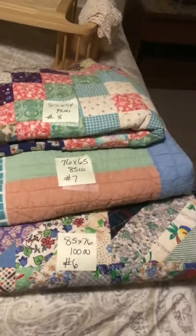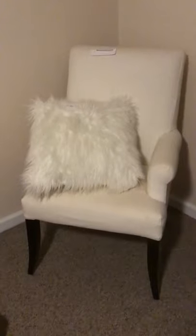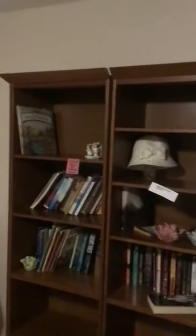And this is a down comforter right here — beautiful. Everything here is nice. There's some more quilts. Vintage suitcases. I love the white Pottery Barn chair here with the pillow. Nice wooden bookcases.